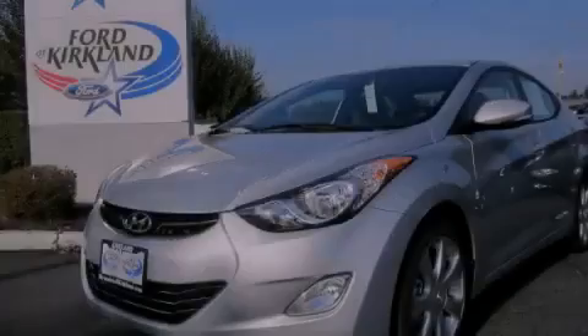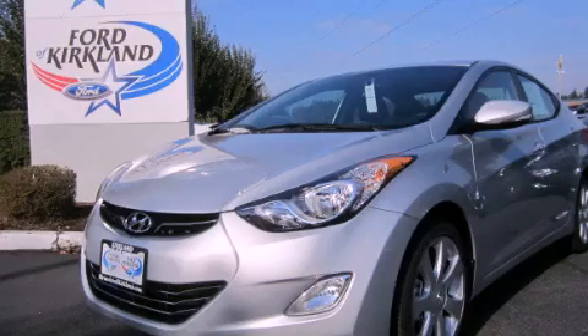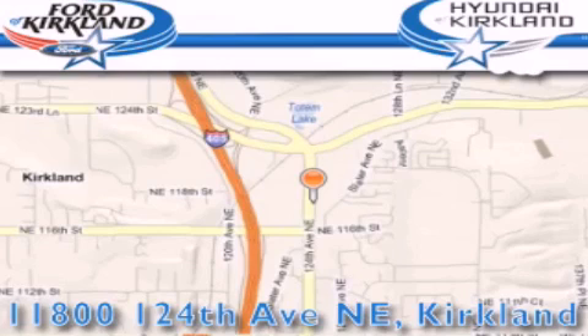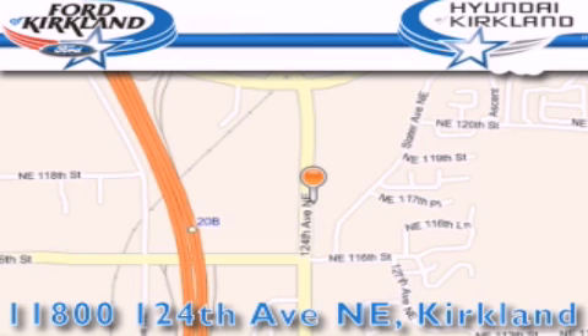Stop by today and test drive this automobile for yourself. Ford & Hyundai of Kirkland is located at 11800 124th Northeast in Kirkland. Our goal is to exceed all of your expectations to ensure that you'll return for future visits.